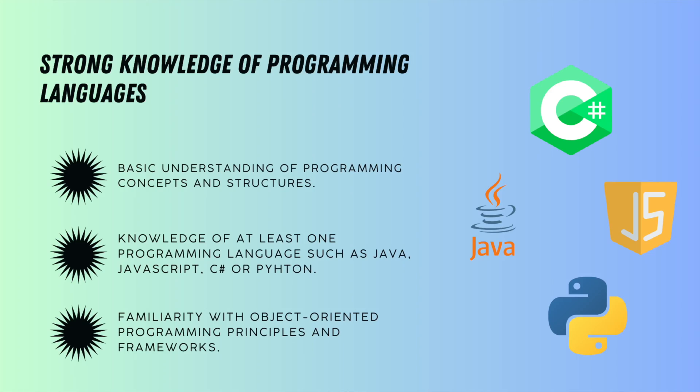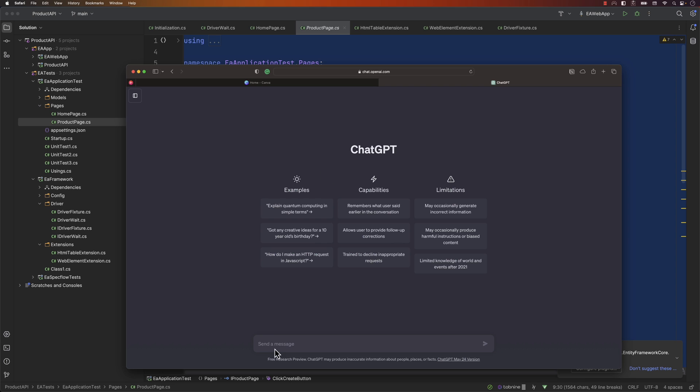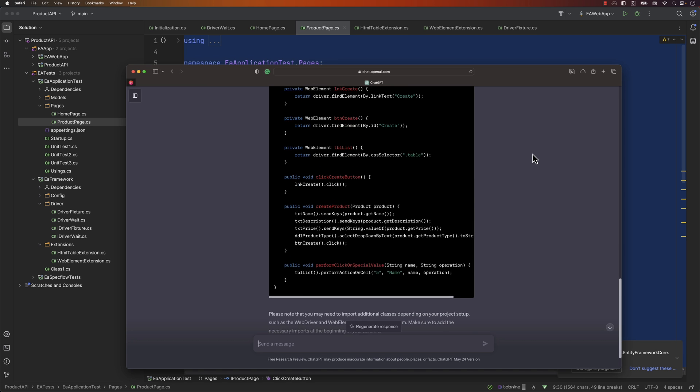The first and foremost important skill that you as an aspiring tester need to have is programming knowledge. Because we are going to be doing automation testing, programming knowledge plays a crucial role. You may have worked with Java, C, or C++ in college, and in automation testing you may be using different programming languages. If you don't know a new programming language but have worked with any programming language, you can use large language models like ChatGPT to convert code from one language to another.